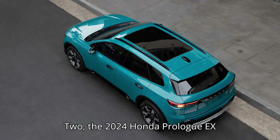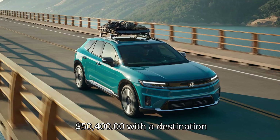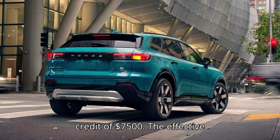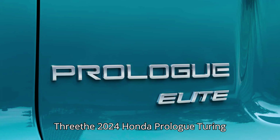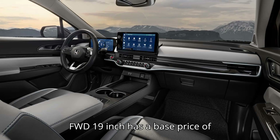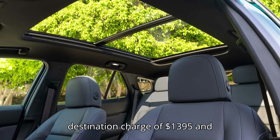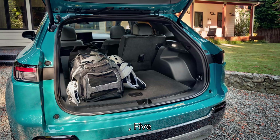The 2024 Honda Prologue EX AWD 19-inch has a base price of $50,400. With the $1,395 destination charge and $7,500 tax credit, the effective price is $44,295. The Turing FWD 19-inch has a base price of $51,700; with destination charge and tax credit, the effective price is $45,595.